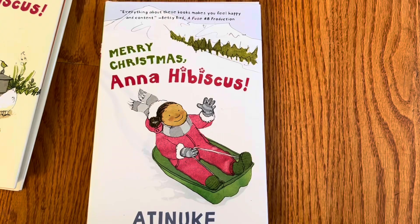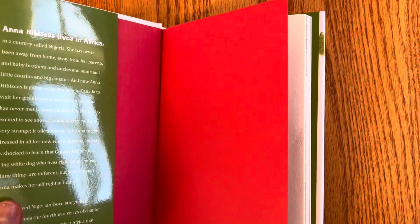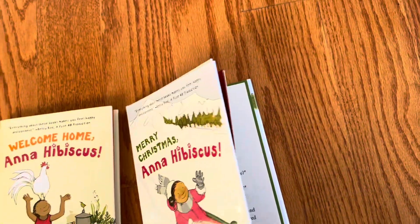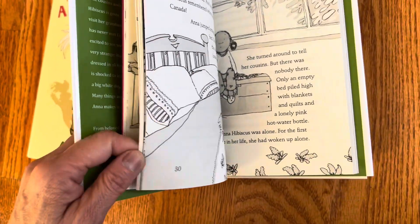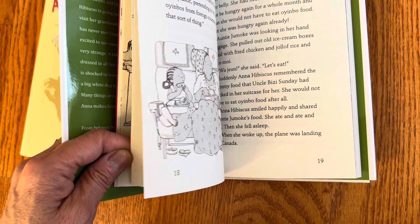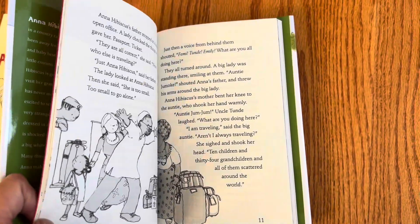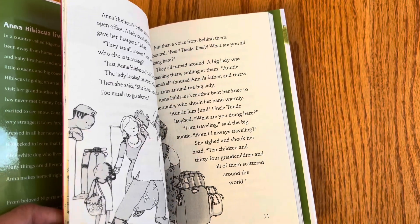In the second book, Merry Christmas, Anna Hibiscus discovers snow — and there isn't snow in Nigeria — so she's going to Canada to visit her grandmother. She'll probably make comparisons between what life is like in Canada with her relatives versus in Nigeria.